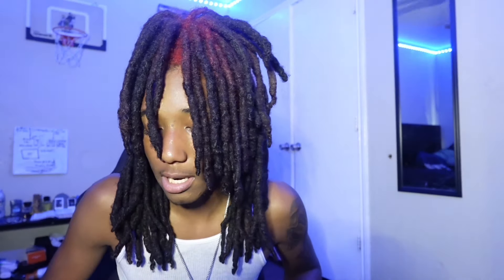The last shoe on the list is any designer shoe. If you really wanna pop it like that, you can go ahead and get some Balenciagas, track runners, or some Off-Whites. I'm gonna put a lot on the screen. Just make sure you put the fit together right — don't have a designer shoe with a weak fit. Make sure the whole fit is on point. That wraps up the list.